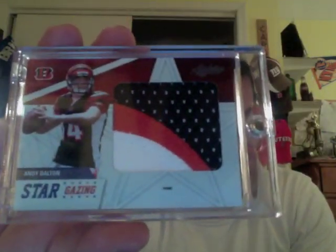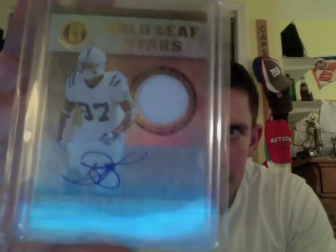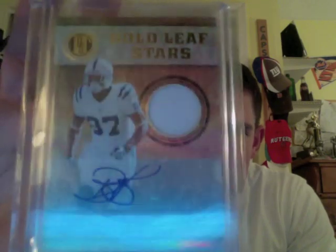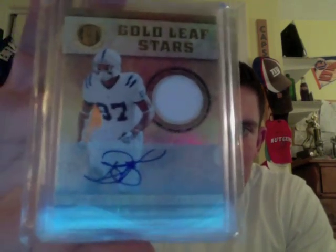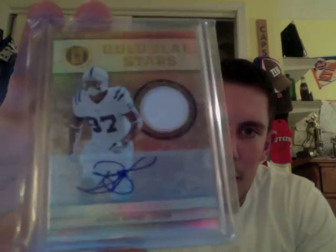The second card is my first autograph of this guy, and he's been having a fantastic year with his new rookie quarterback. This one is numbered 10 out of 10 for the Indianapolis Colts, who look like they are going to be playoff-bound this season. That is from last year's Gold Standard — a Reggie Wayne Gold Leaf Stars jersey autograph, 10 of 10. Again, my first Reggie Wayne autograph. I do have quite a few rookie cards of this guy — future Hall of Famer when he does retire. Very nice card there.